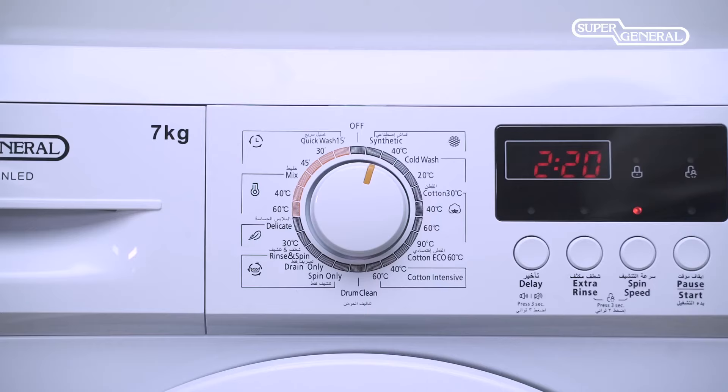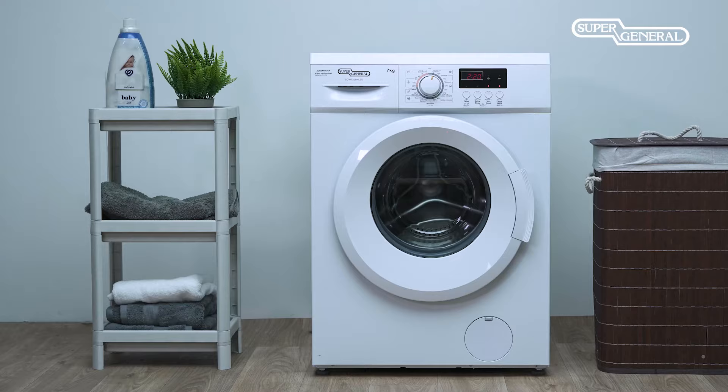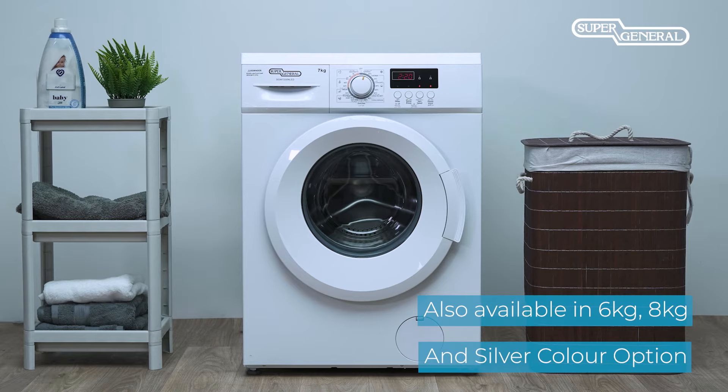As an added feature, the machine includes an easy-to-enable child lock feature. The bright LED display shows estimated wash cycle time remaining. Enjoy great washing results while saving on energy and water consumption with the 7kg front load washing machine from Super General.